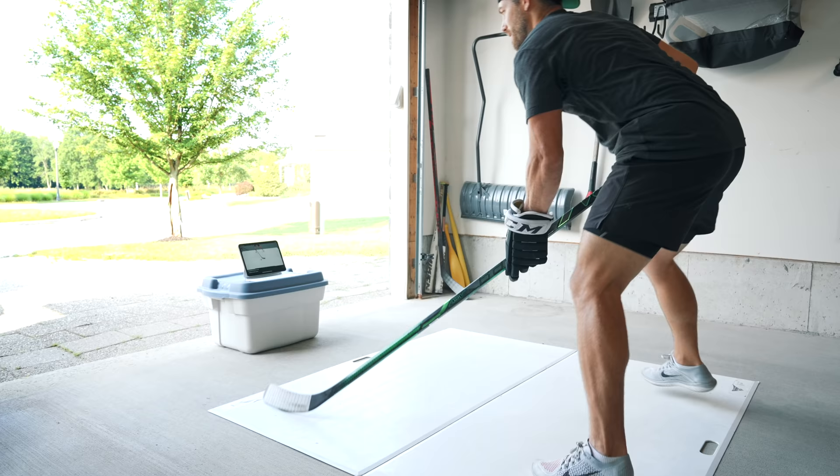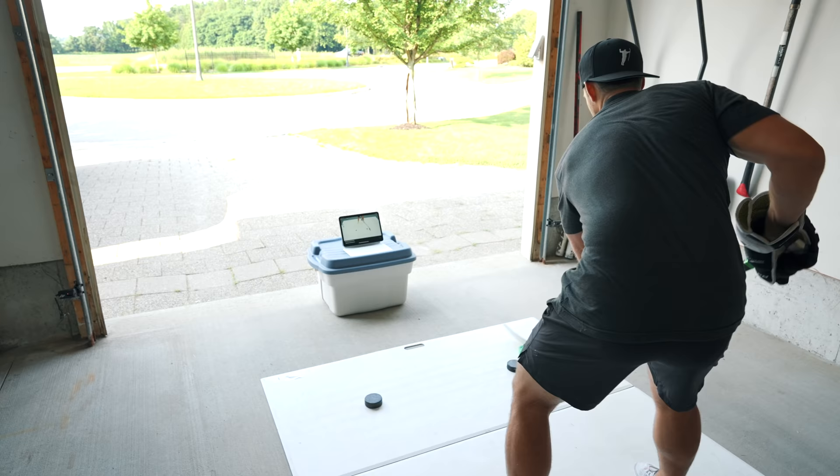This was me 21 days ago. And after stick handling every day for three weeks, this is me now.